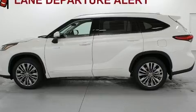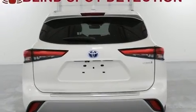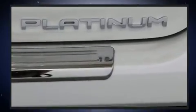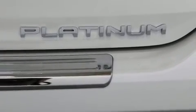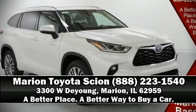You'll never lose visibility with rain-sensing wipers, which activate automatically when the drops start to fall. Our sales staff will help you find the vehicle that you've been searching for. Stop by our dealership or give us a call for more information.